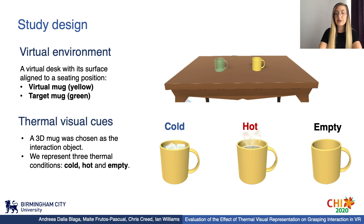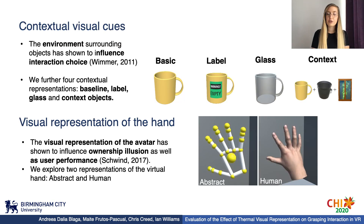We created a virtual environment that showed a desk with its surface aligned to a sitting position. A virtual mug was placed at the center of the table, changing its content and texture for each condition. The thermal conditions we designed are: cold condition, which showed a mug containing a set of ice cubes inside a clear blue liquid; hot condition, which showed a mug containing a brown liquid simulating coffee with steam coming from the top; and empty condition, which showed an empty mug with no content inside.